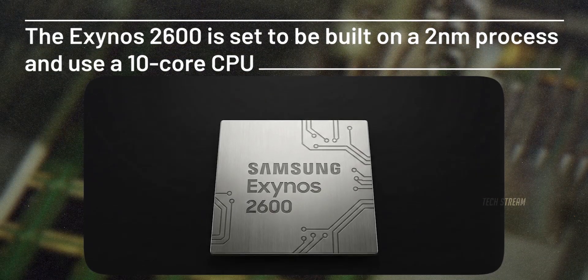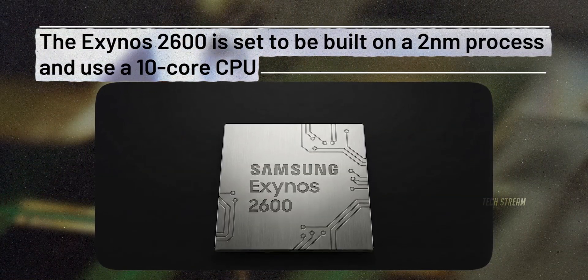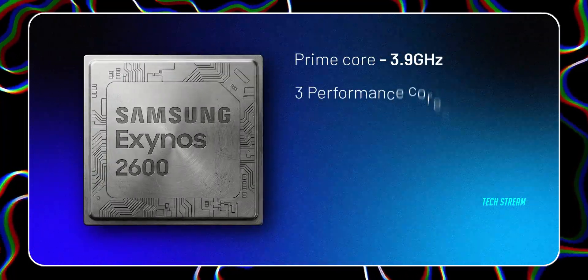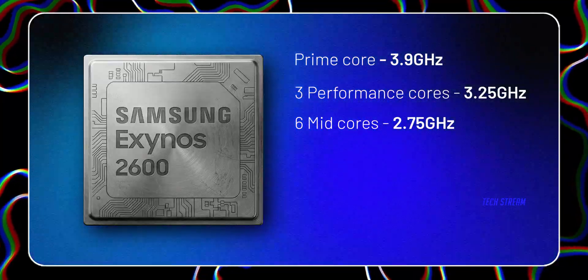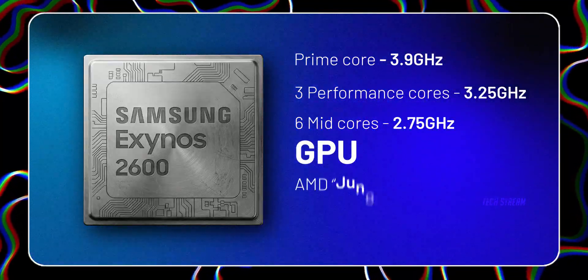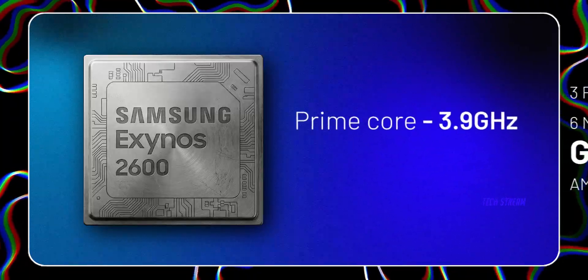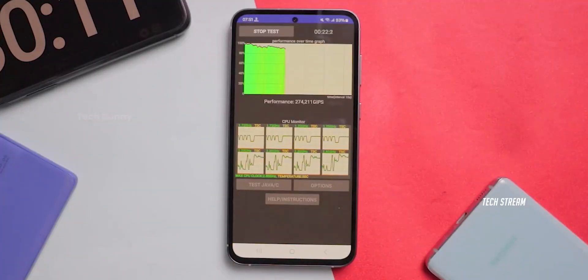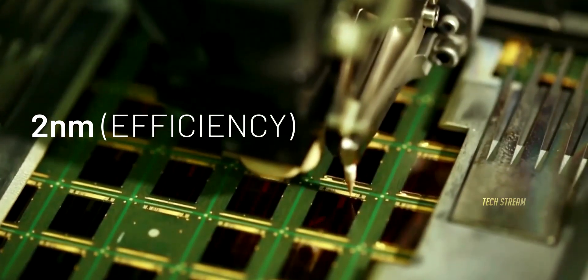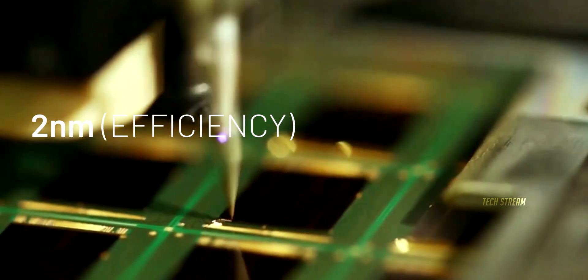According to reports, the Exynos 2600 is said to be built on a 2nm process and use a 10-core CPU. The same leak lists a prime core up to 3.9GHz, 3 performance cores at 3.25GHz, and 6 mid-cores at 2.75GHz. For graphics, it's rumored to use an AMD Juno GPU clocked at 985MHz. But the number one thing that decides whether you'll love or hate this phone isn't 3.9GHz — it's whether that speed stays there after the heat builds up. A small process like 2nm is often used to chase better efficiency, but whether Samsung's 2nm delivers better in practice is still an open question.